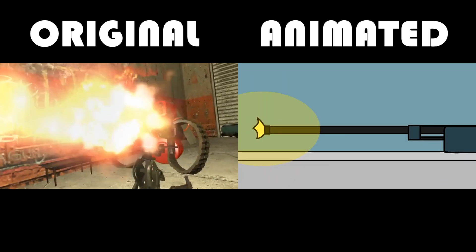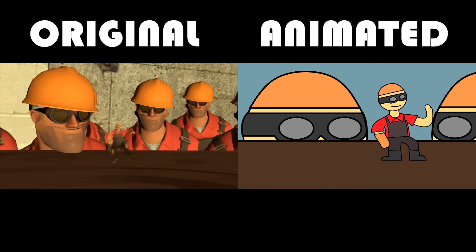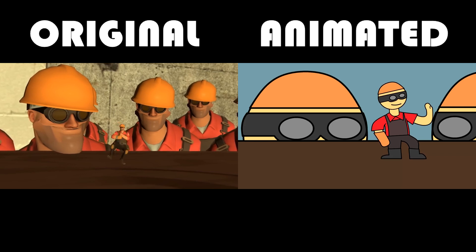The sentry gun keeps shooting a scout and the bacon yells at the demo man while the sniper punches the bacon. A tiny desk engineer has been created.